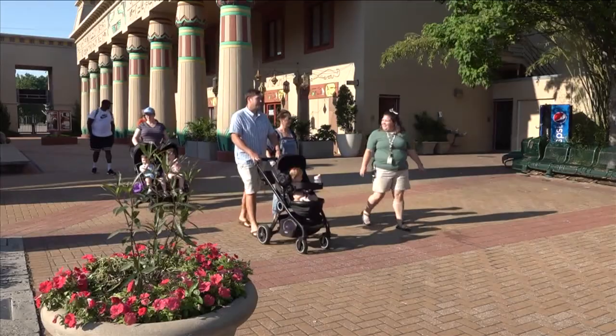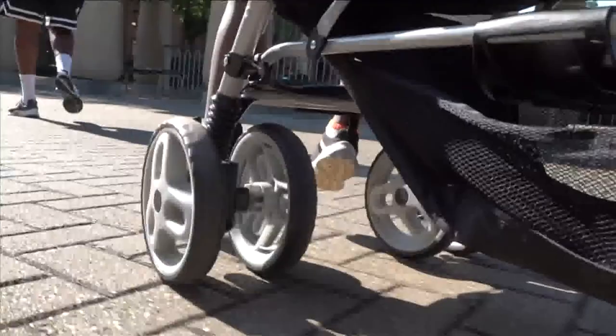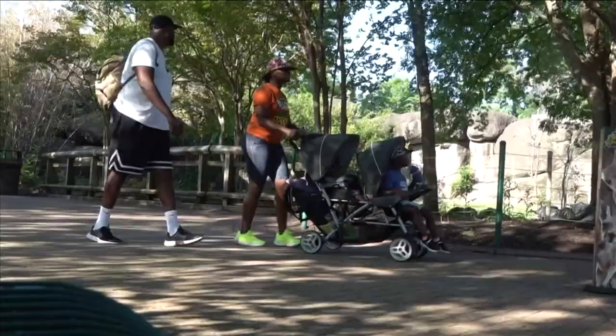We're gonna go right in here. What we love about Zoo Stroll is that we get to get here before the zoo is open, have the place to ourselves. We can come earlier in the morning before it gets too hot.